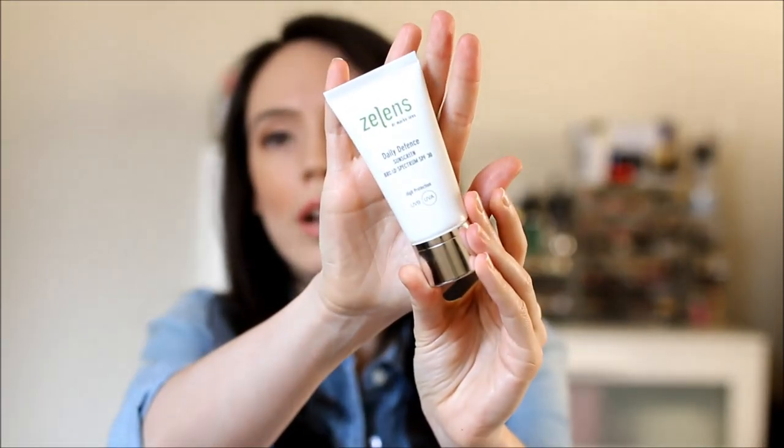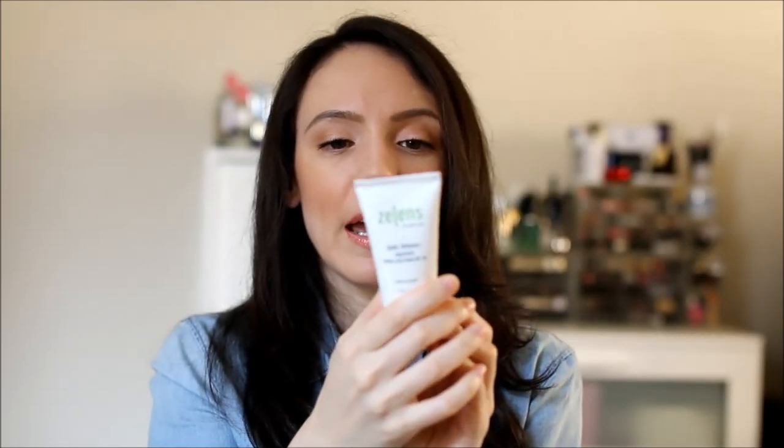Next is the Zelens Daily Defense Sunscreen Broad Spectrum SPF 30. This feels a lot like my Sicily one because it feels like a thick, nice moisturizer but it's not too heavy on the skin. When you first put it on it looks like it could have a slight whitish cast, but I don't find that at all — it kind of dissolves and disappears right into the skin. It's not super mattifying; it's more of a natural finish.